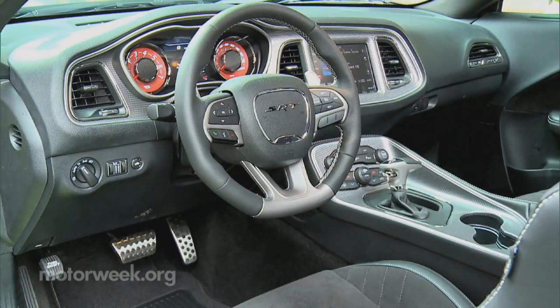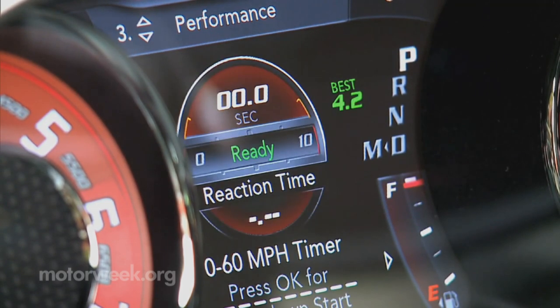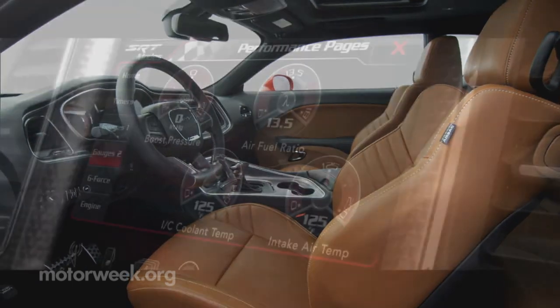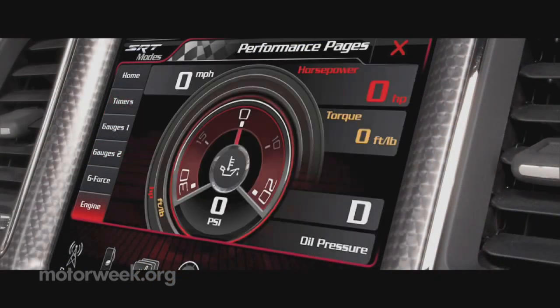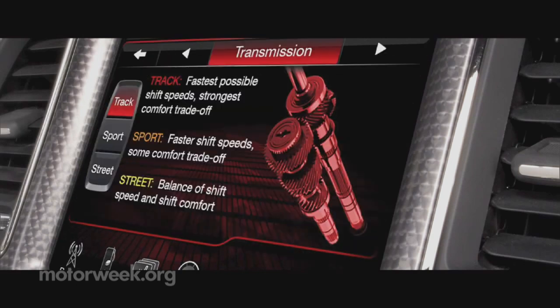Inside, the Hellcat is a little more domesticated. A large Uconnect screen, digital readouts, and comfortable seats tame the edge. But scroll through the various drive mode settings and output displays, and you'll be reminded of just how serious this Hellcat really is.